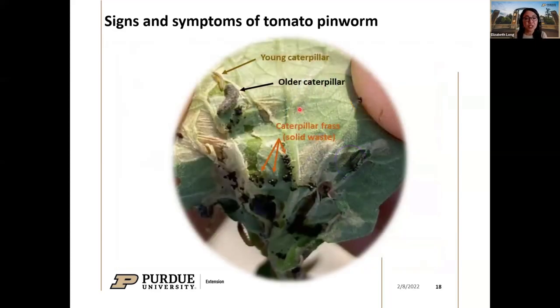Looking at different stages: younger caterpillars feed on the underside of leaves, and older caterpillars feed on the surface. You can see caterpillars partway inside blotch mines. The frass always follows caterpillars — when people ask where to look, that's the key indicator, alongside the other signs of damage.